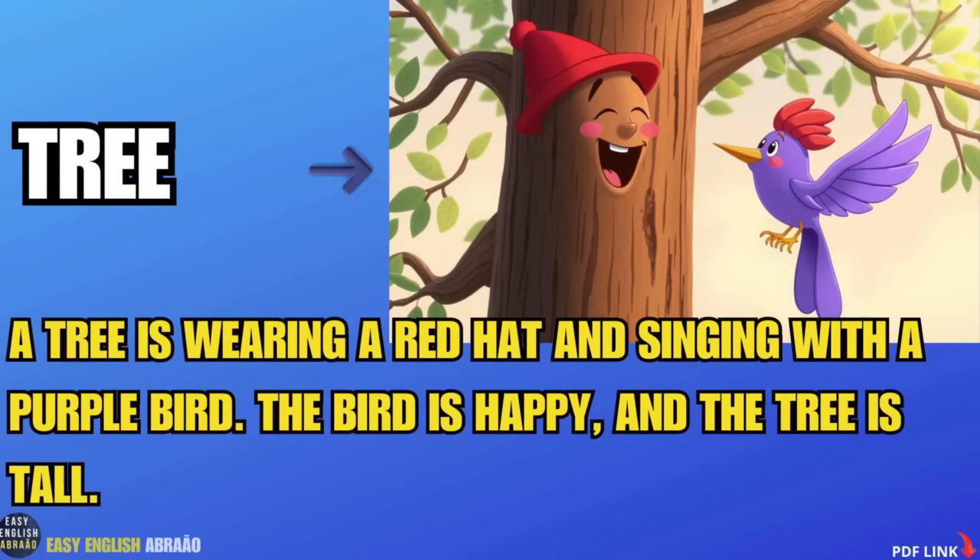Tree. A tree is wearing a red hat and singing with a purple bird. The bird is happy and the tree is tall.